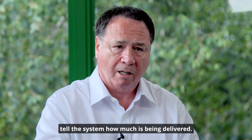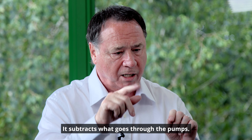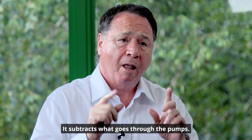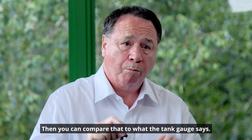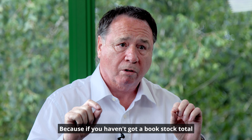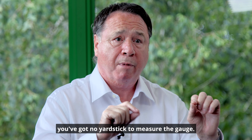So every time you get a delivery, tell the system how much is being delivered. It subtracts what goes through the pumps. Then you can compare that to what the tank gauge says, because if you haven't got a buckstock total, you've no yardstick to measure the gauge.